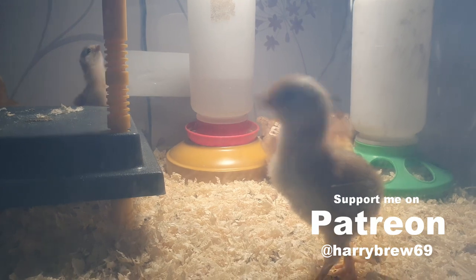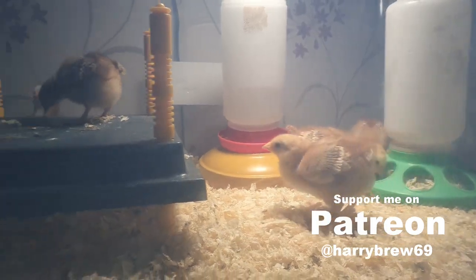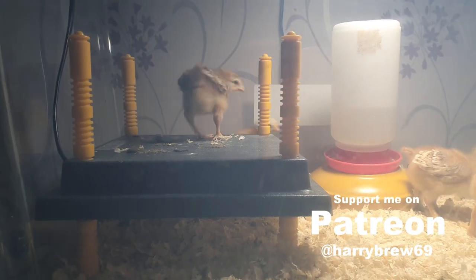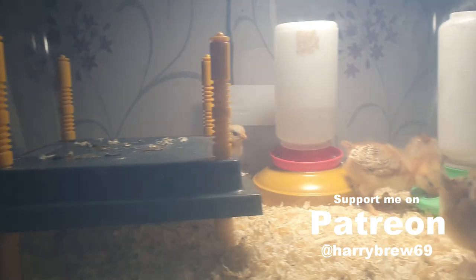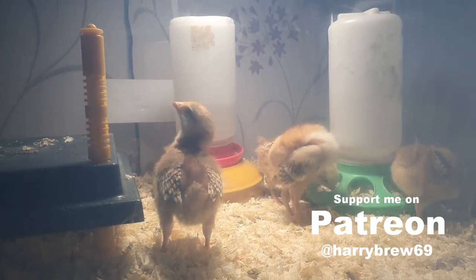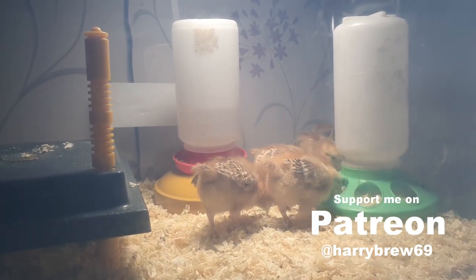After maybe five, six, seven weeks they'll probably not need the heater, but we'll leave it in there just in case. Usually they'll have their main feathers through by then. Look how excited they all are — there's a bit of light, they think it's daytime again, but it's actually dark outside.